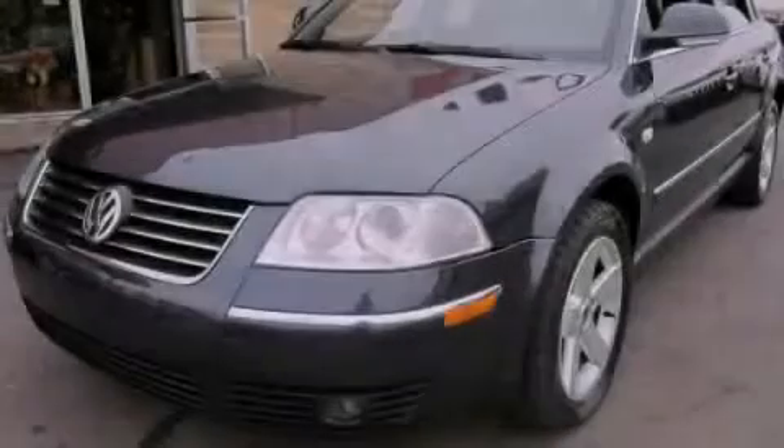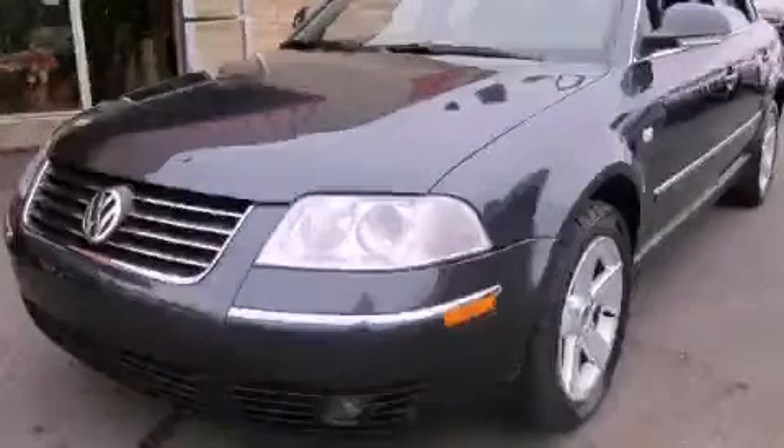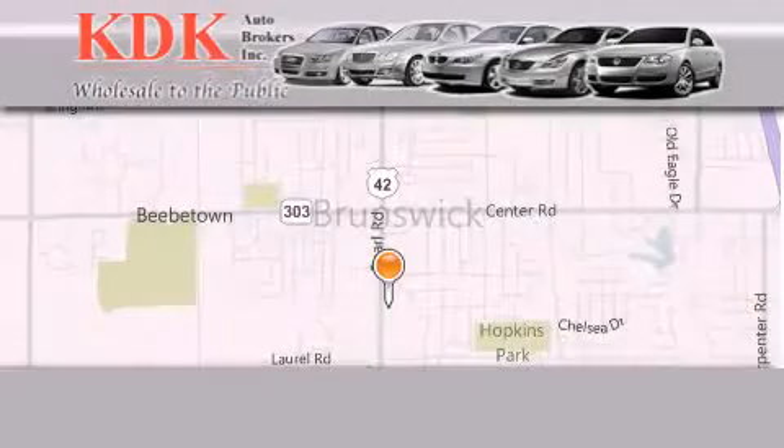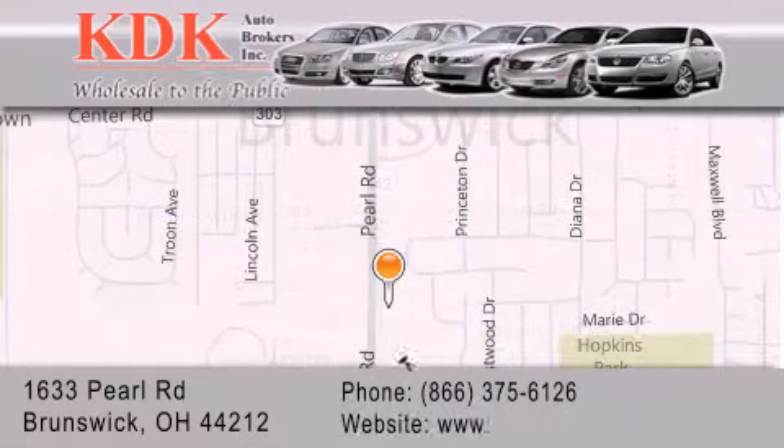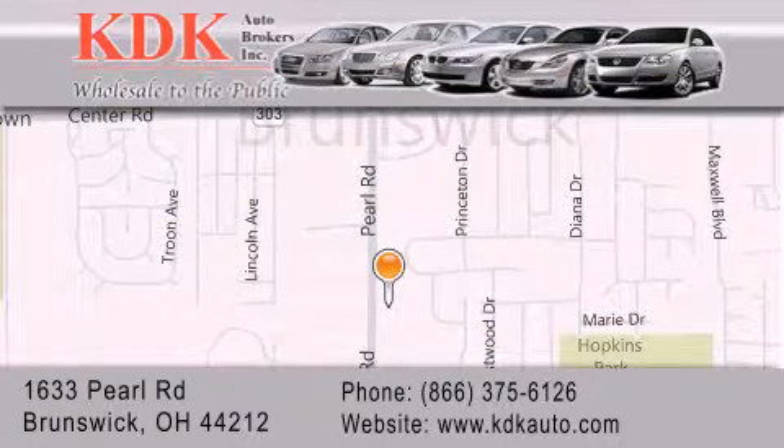Contact us today to arrange your test drive. Thank you for considering KDK Auto Brokers in Brunswick, Ohio for your next pre-owned vehicle. For additional information, please visit our website, give us a call, or stop by our dealership.